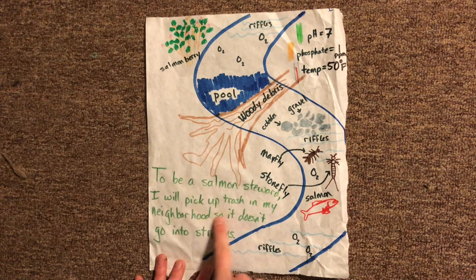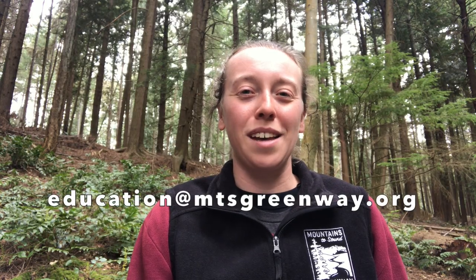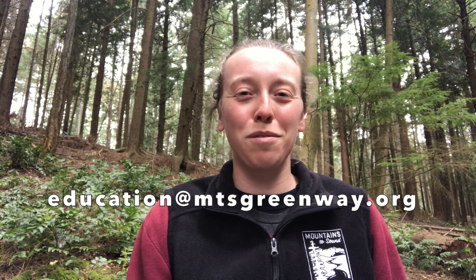I wrote my way over here, and I said that to be a salmon steward, I will pick up trash in my neighborhood so it doesn't go into streams. You can borrow mine or come up with other ways. Send your drawings and your ways to help to education@mtsgreenway.org, and we'll share some of your responses. We'll also share a list of our own ideas of ways to help make salmon streams healthy.